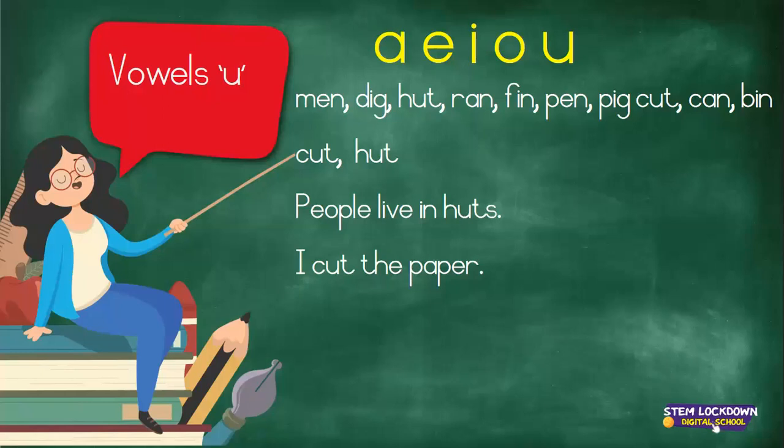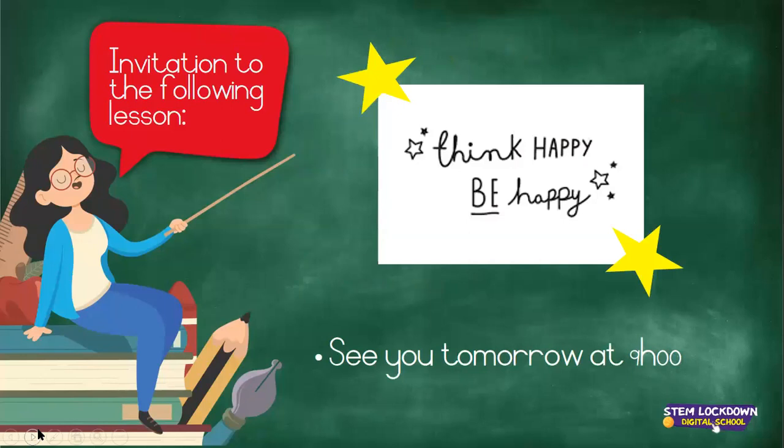Fabulous. Well done, boys and girls. So here is our message for literacy: we are thinking happy thoughts, thinking positively. We are being happy. Our little light is shining bright, and we are just happy people. So think happy, be happy, have a beautiful day. Be good, and don't forget — listen to your parents and the adults around you, and if they ask you to do something, you must do it. See you tomorrow at nine o'clock, everybody. Bye.